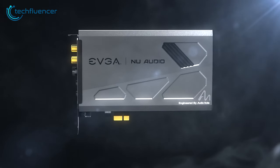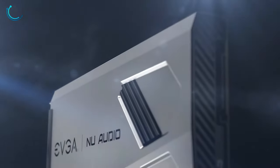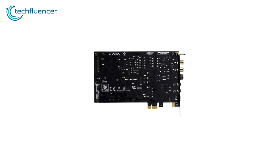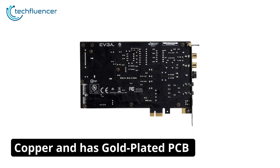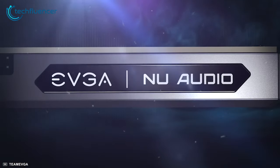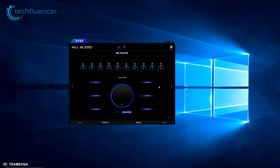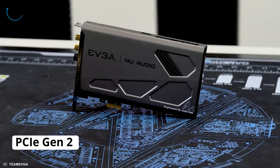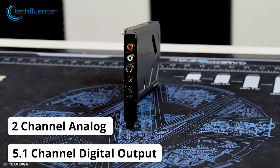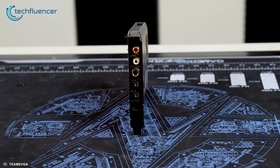Starting at number 5, we have the EVGA New Audio Card, a high-end internal sound card with a variety of output options for high-quality streaming. The EVGA New Audio Card is shielded with copper and has a gold-plated PCB for optimal performance and protection. This card comes with 10 modes of RGB audio-responsive lighting that can be controlled using the EVGA New Audio software. It features a PCIe Gen 2 interface with a 2-channel analog and a 5.1-channel digital output that will give you and your viewers a surround sound audio experience.